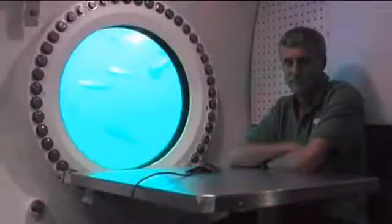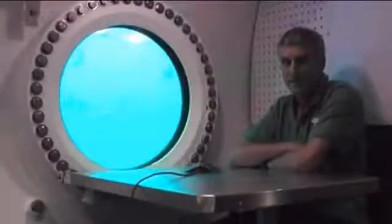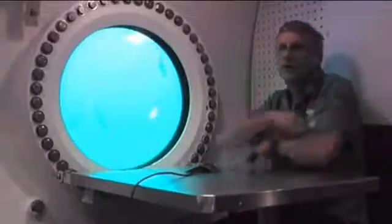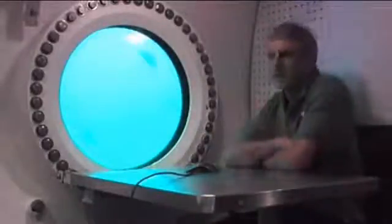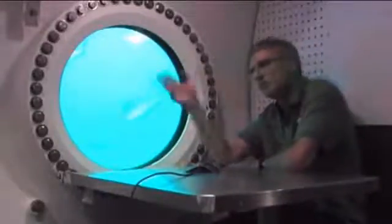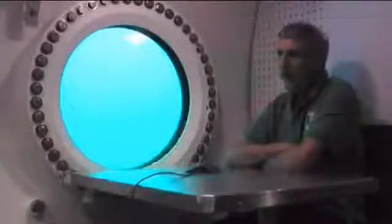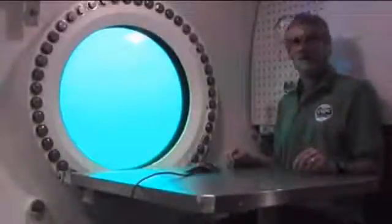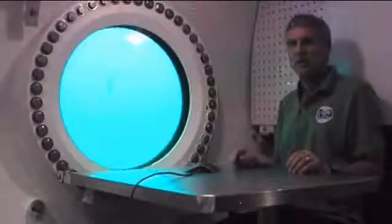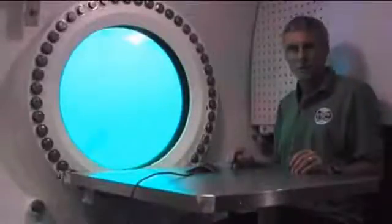Steve, since we can see you, would you explain where you are in the habitat, and tell us how much space there is to accommodate you and your crewmates? Right now I'm in what we call the main lock. This is our primary area for any kind of group activities — eating, food preparation, that sort of stuff, and where we have our daily briefings. Aquarius is a pretty cozy place, roughly the size of a school bus, maybe a little smaller. Six people in here for two weeks — we get to know each other pretty well. It's a small volume, but certainly more than adequate for what we're doing down here.